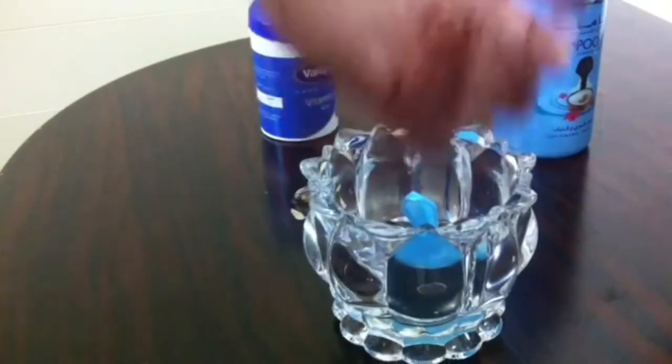We're going to add coconut oil. I'll mix the coconut oil in with this and mix it all together.